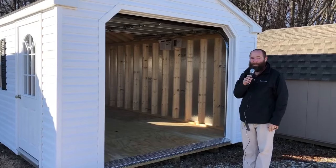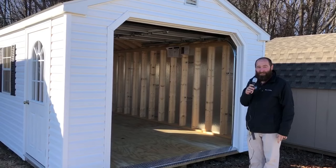Hey, I'm Jimmy with Wellers Utility Trailers. Have you seen our sheds? Have you seen our garages? These things are beautiful.